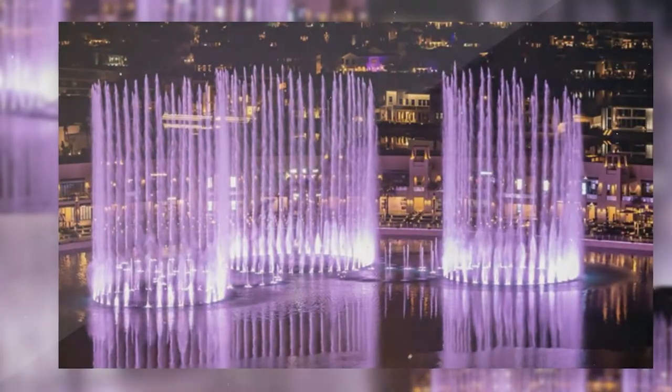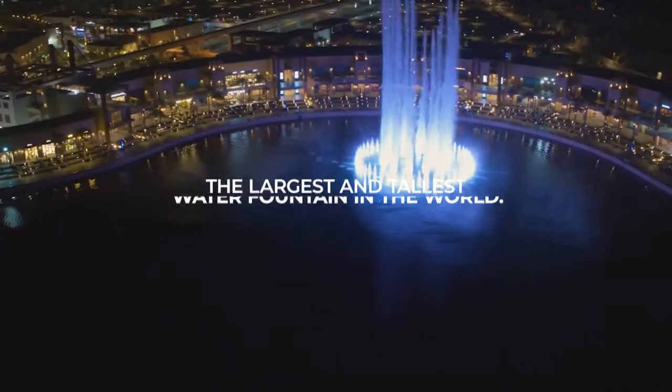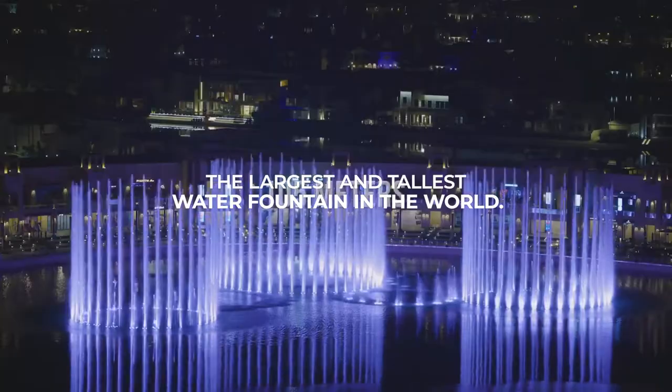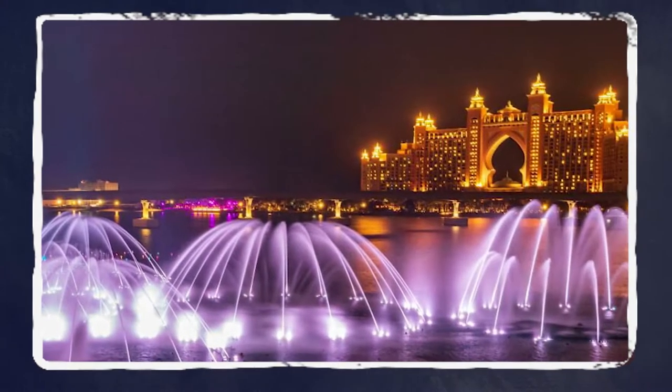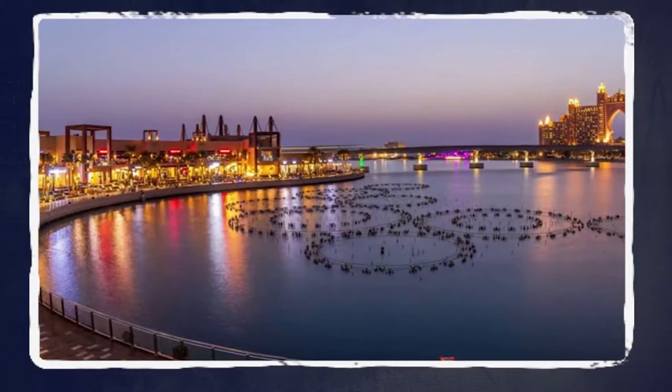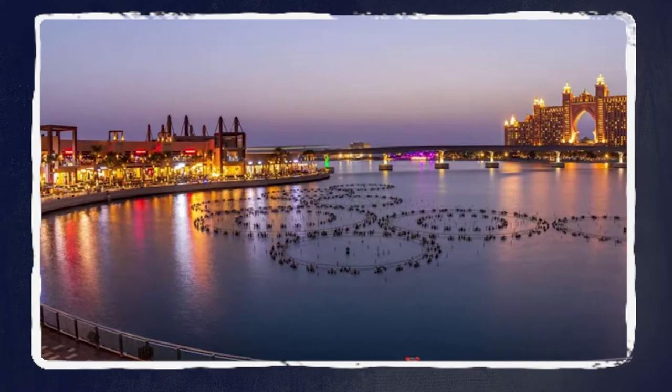And that's why they built the Palm Fountain, which, in their book, is just another extravaganza. The water fountain, after its opening, was officially labeled as the largest and tallest water fountain in the world. The site is located on the artificial island of the Palm Jumeirah — in principle, you can say it's between Atlantis, the Palm Hotel, and the Point Dubai.